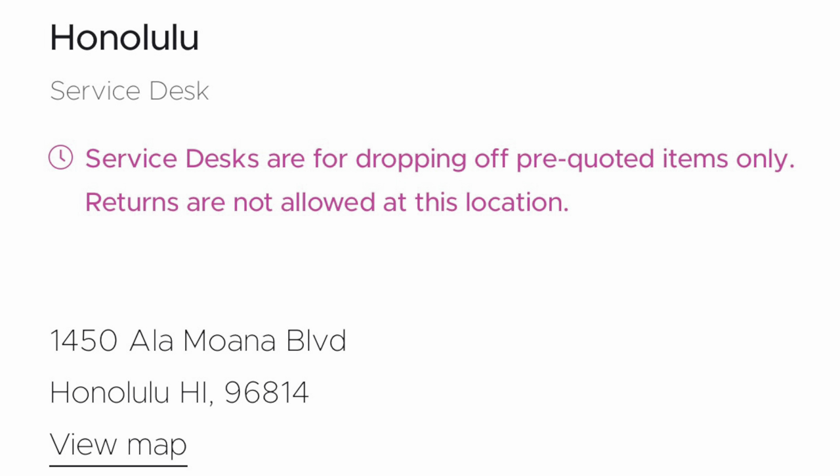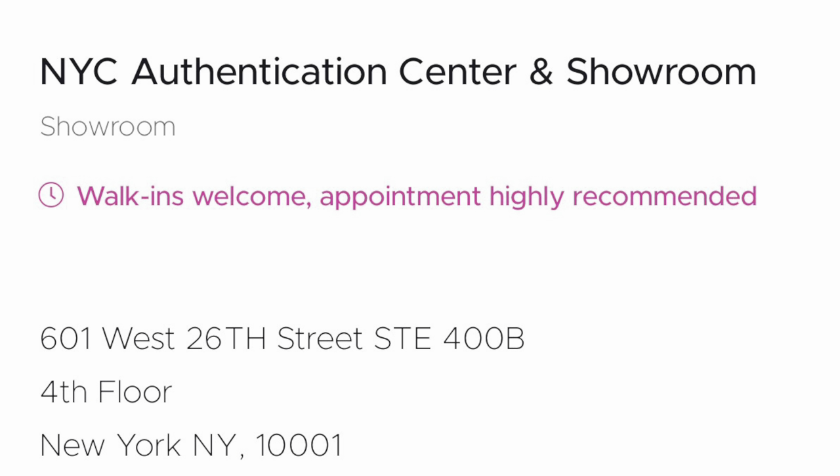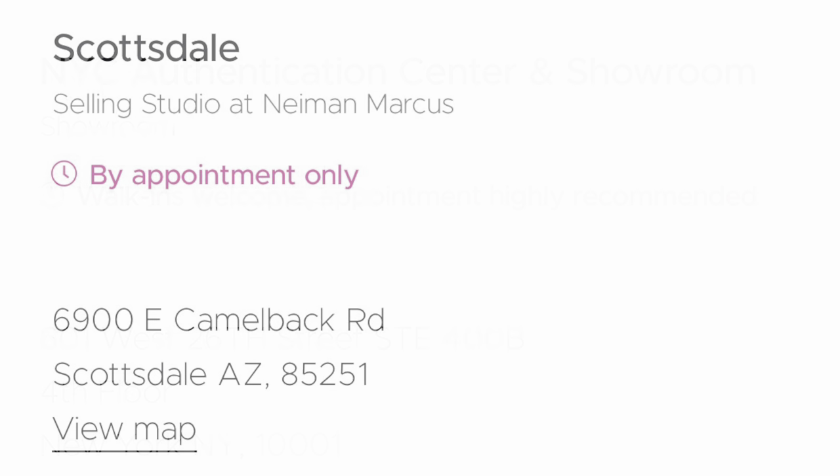I clicked on even Honolulu — they have a location in Hawaii. But no, you can only sell pre-quoted items there. Then I checked on New York City where I am. This is the largest location, the largest showroom, and they constantly talk about it. It says walk-ins are welcome, appointments highly recommended. So now you have to make an appointment. But it doesn't say clearly here if you make an appointment, is it to sell, or to return, or to buy, or all of the above — it's not clear. Now this one in Scottsdale says by appointment only — what does that mean to do what? And right under Scottsdale it says 'selling studio at Neiman Marcus' — are we to assume that you can only sell your items there and you cannot make returns? It's really not clear.